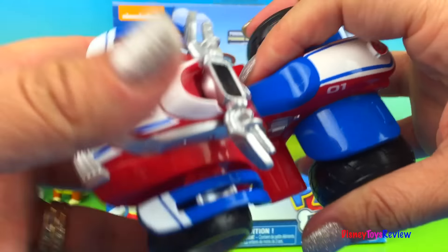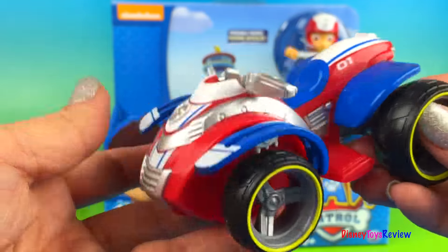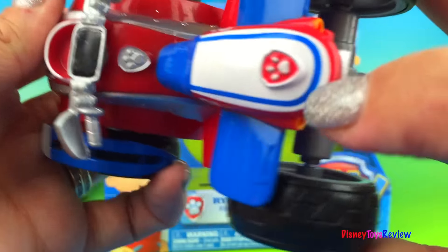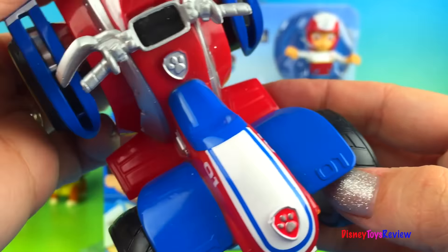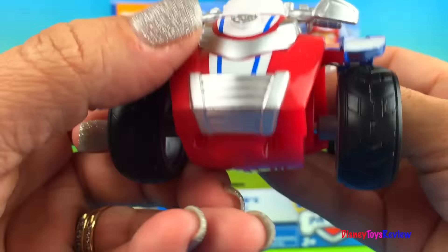Here is his rescue ATV. Doesn't that look pretty neat? It's red. Look at those nice big wheels — they go all over all sorts of things. Here's the Paw Patrol badge. It has a bone on one side, it has an O1 on the other side, and here's the Paw Patrol badge again.